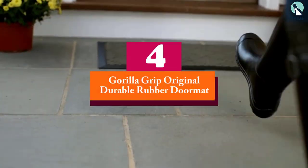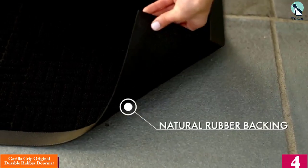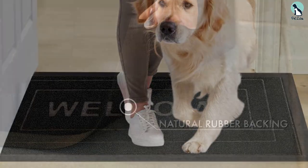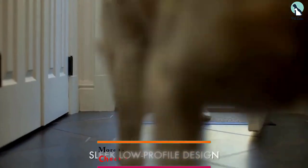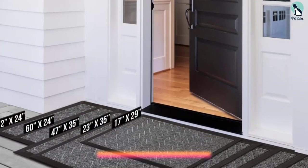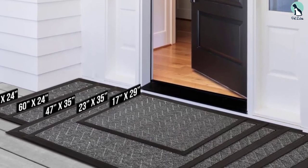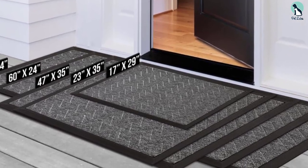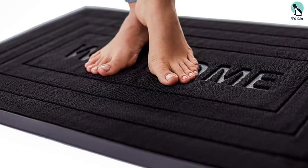Moving on, at number four we have the Gorilla Grip Original Durable Rubber Doormat. If you prefer a dog doormat with a sleek low-profile design that won't jam your door, check this one out. It is made of 100% all-natural durable yet soft and flexible rubber to ensure it can stand up to wear and tear, with slightly raised polypropylene fabric to capture dirt in its patterned grooves.